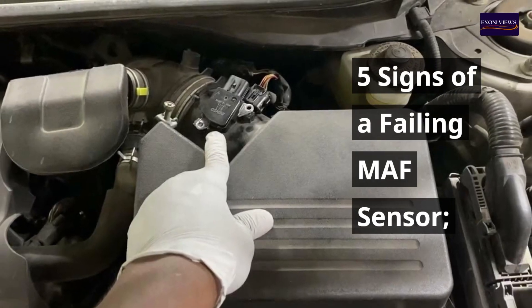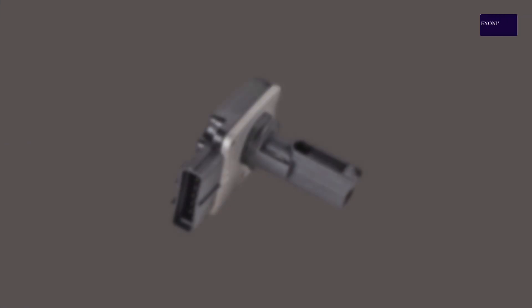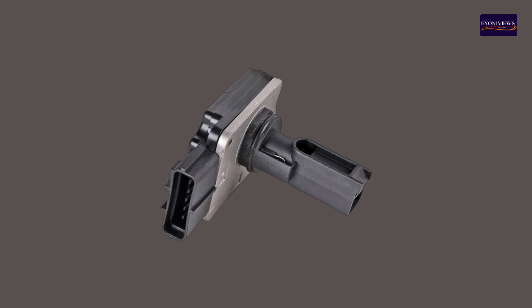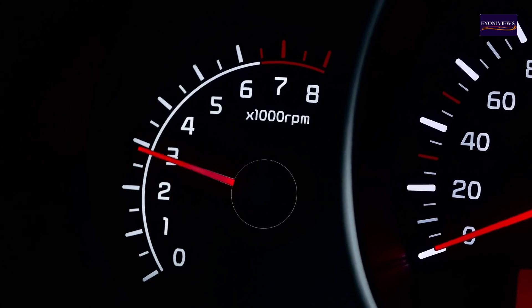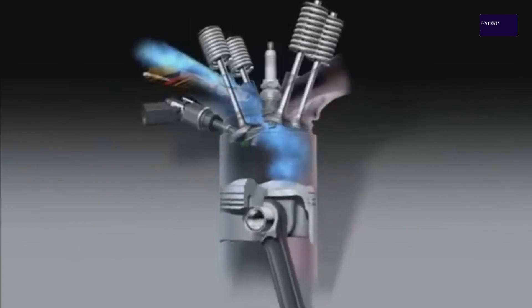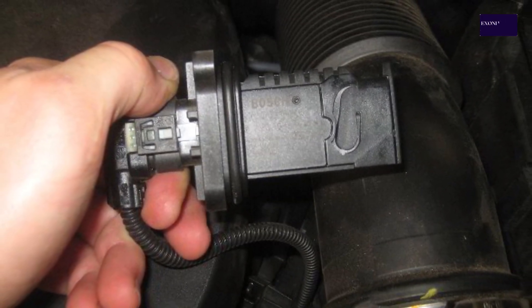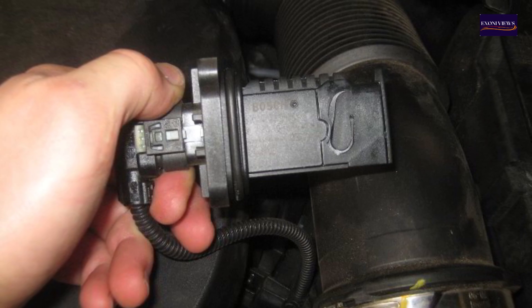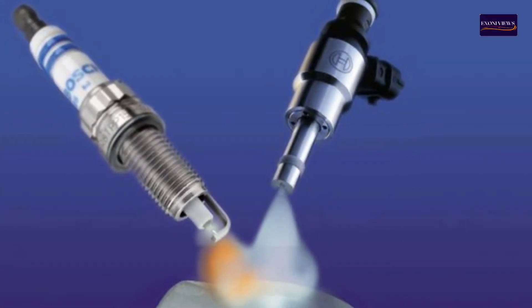Sign 1: Engine Stalling or Rough Idle. A failing MAF sensor can cause an erratic or unstable engine idle. The engine may stall or run roughly at low speeds due to an incorrect air-fuel mixture. The MAF sensor provides critical data on airflow — if it's malfunctioning, the ECU might not get accurate readings, leading to improper fuel delivery.